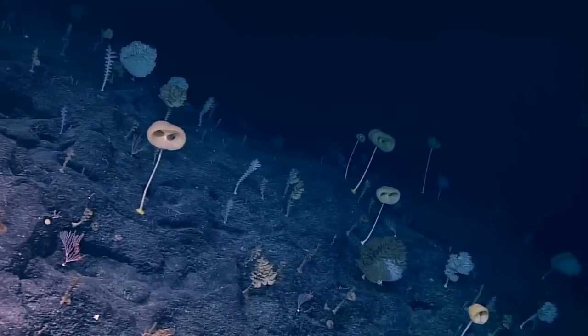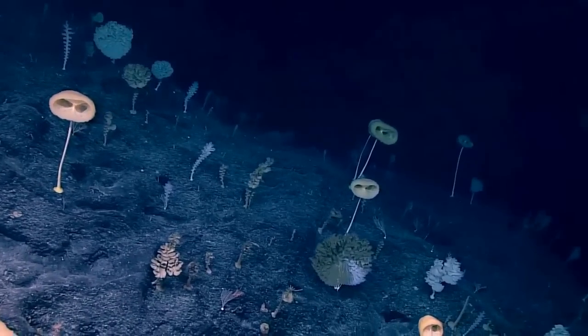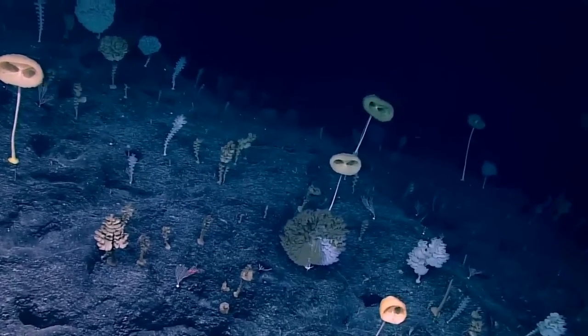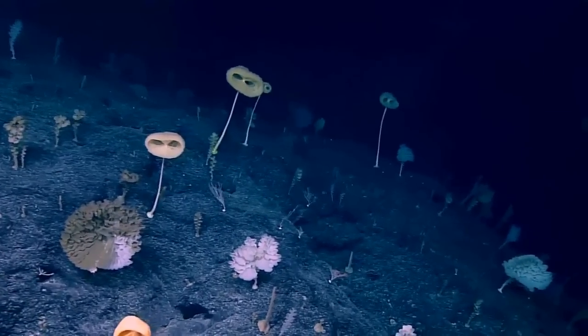This is why sometimes I think these sponges — when you come up against something like this — you think you're on a different planet. It's just so strange. And it goes on and on, too.